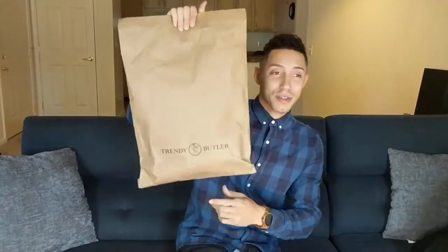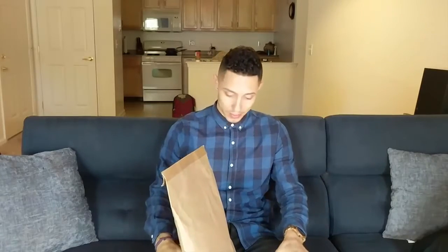Welcome back guys, I got Trendy Butler — this is the month of November. You guys know I love these packages. It's the fall, you get sweaters, you get layers of clothing rather than just a t-shirt and shorts, so really excited to see what's in this package. Hope you guys are too, thank you guys for the support.